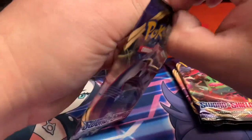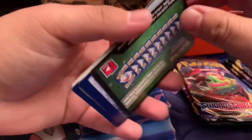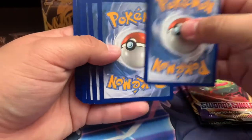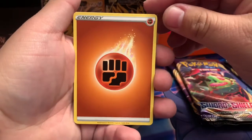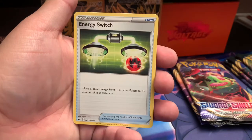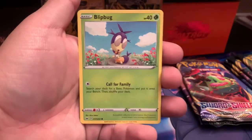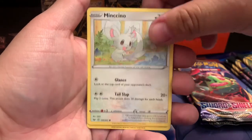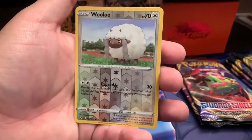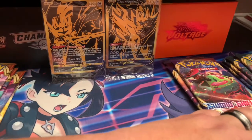Let's dip right into the Lapras pack and see what we can pull. Green code card to start — no one ever feel free to play the 'guess the energy' game here with me. We've got Fighting energy, Galarian Linoone, a Trainer card, Bisharp, Blipbug, Rhyhorn — that one's easy, it's a base Pokémon — Minccino, and a Chinchino reverse holo. For the rare we got Cramorant non-holo.